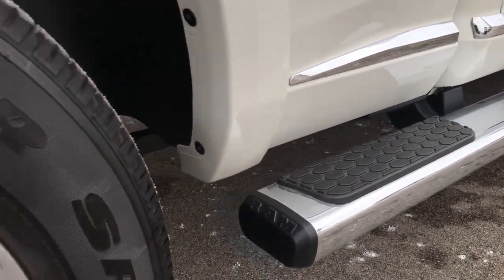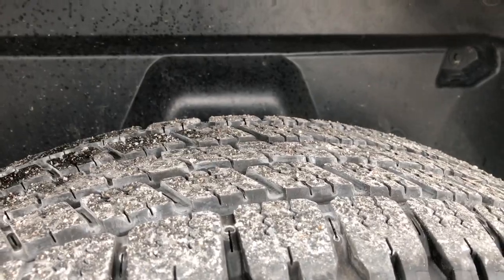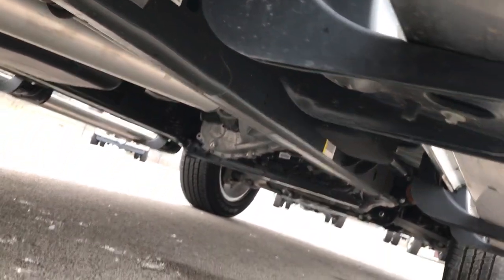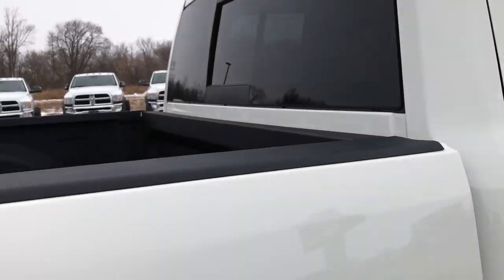Wheel-to-wheel side steps. Back rim is in excellent shape as well. Back tires have just as much tread as the front tires, and you can see it has the plastic wheel well guard which keeps your frame and underbody looking this clean. Very nice under there, lower rockers are in excellent shape, and it has the bed rail covers.